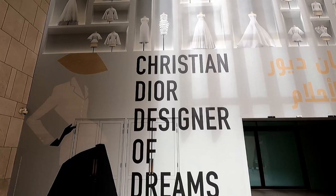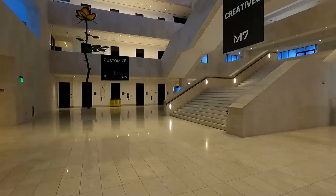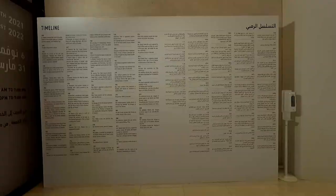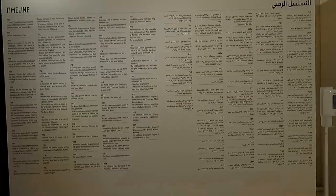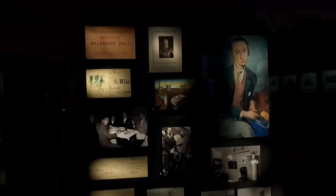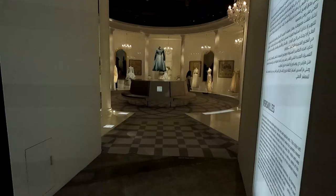For the final feature of this video, we check out Christian Dior's 'Designer of Dreams.' This exhibition is located in the Musheirib area, at M7. The exhibition is running from the 6th of November 2021 until the 2nd of April 2022, and admission is free for the month of March — so you have no reason to miss out.